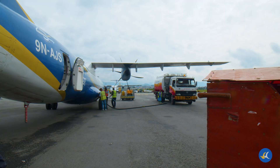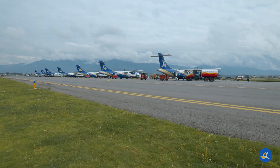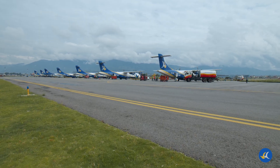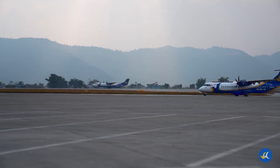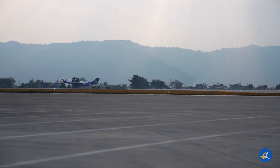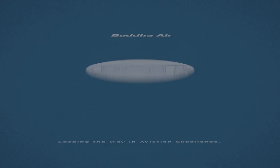At Buddha Air, fueling isn't just about powering the aircraft. It's about ensuring a safe, reliable, and seamless journey for you. Buddha Air — leading the way in aviation excellence.